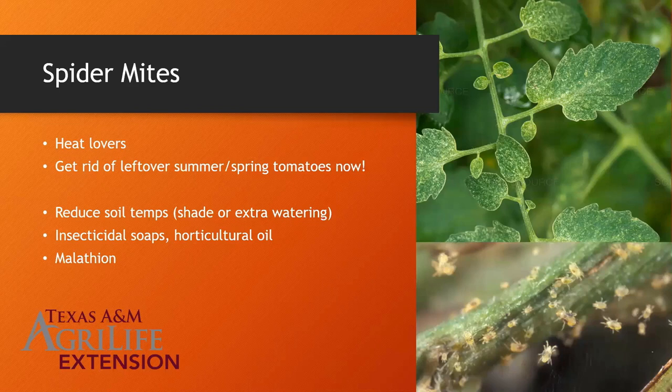Malathion is really the only product labeled for tomatoes that is effective against spider mites. Spinosad does appear on some spider mite labels but it's really not a miticide and doesn't do all that well. Spider mites are tough to control because they're mites, and many of our insecticides are meant for insects, not for mites, so you've got to find the right product.